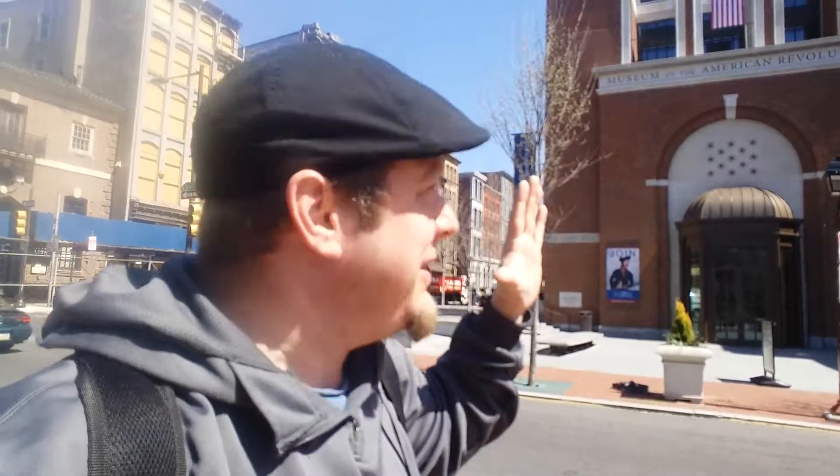You know, as I noted, all my stupid videos, I always start with this hand in the air. Like, what the hell is this hand doing?